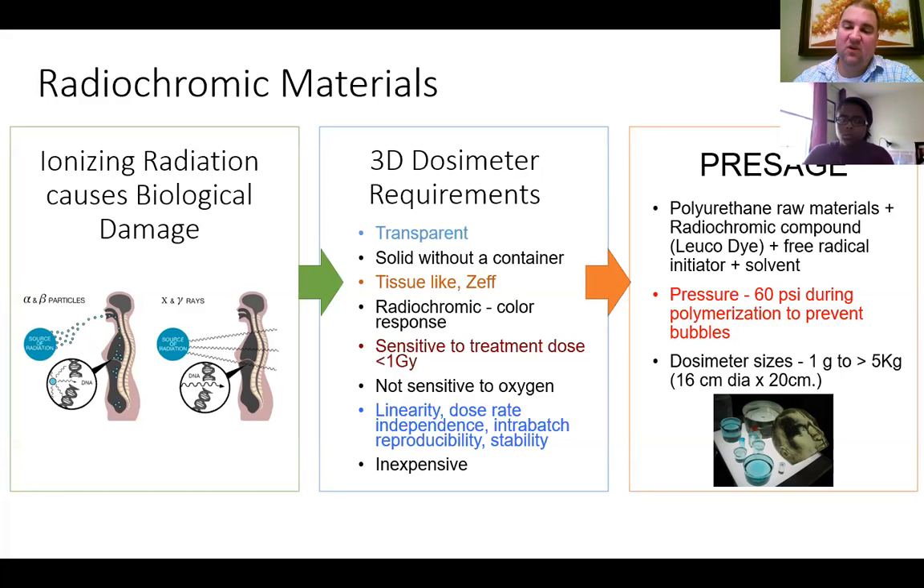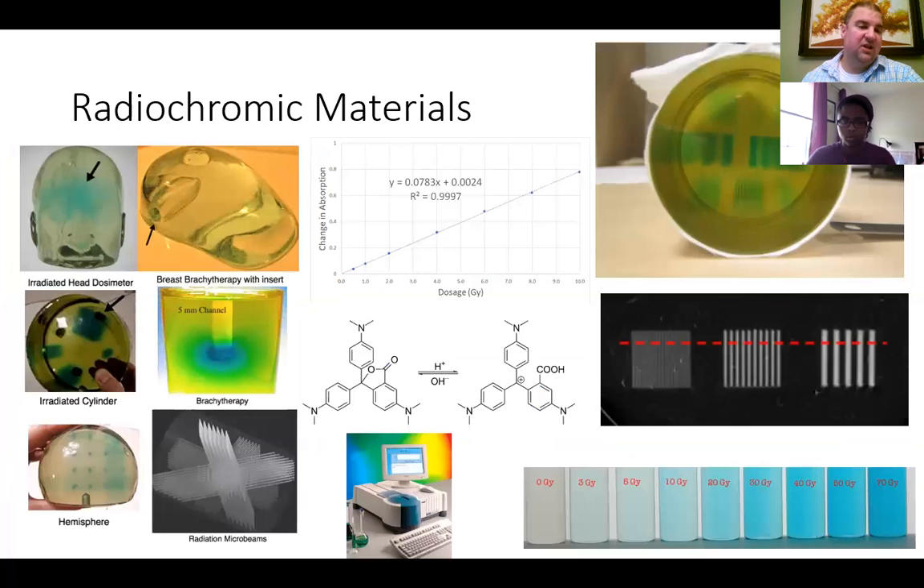You can create dosimeters in sizes ranging from one gram up to greater than five kilograms. That picture there shows a mock-up of a person's head — you could put these into your treatment instrument. They do change colors in the irradiated region; in the irradiated head, for instance, you can see the center of the head is a little more blue and green.